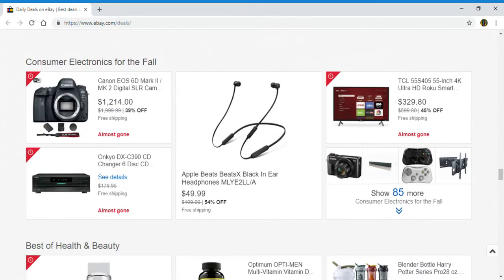Up next, consumer electronics for the fall: a digital camera, six disc CD changer, Beats headphones, and a smart TV. You can click here to show 85 more.